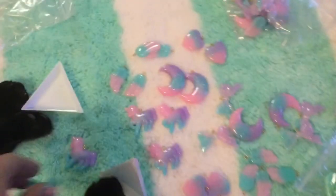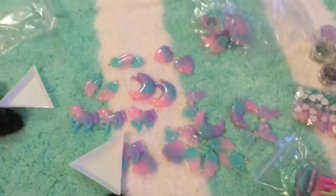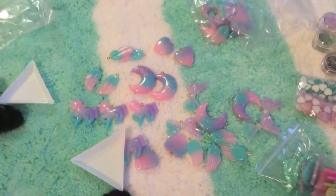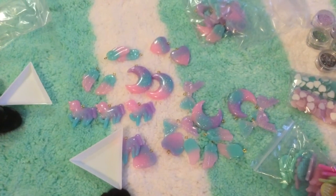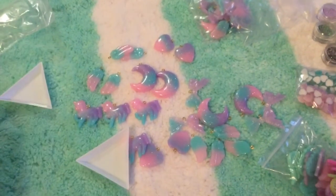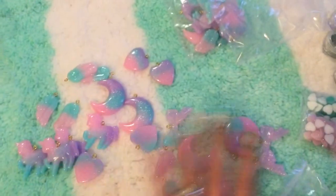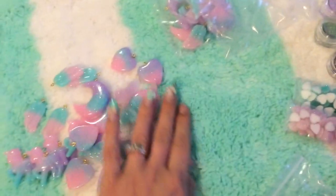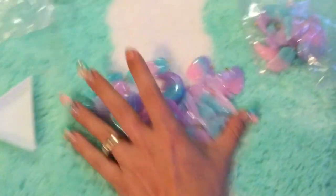Yeah, these are just gorgeous. And this seller — these arrived in seven days. I placed another order from him a couple days ago and it's already in Canada. I placed it no more than three or four days ago. So really, really happy with this seller. His name, by the way, is Bill M's Store and he is from AliExpress.